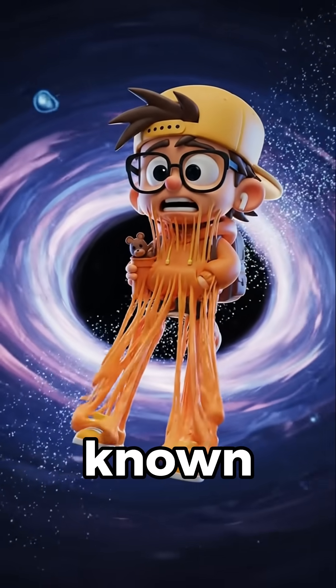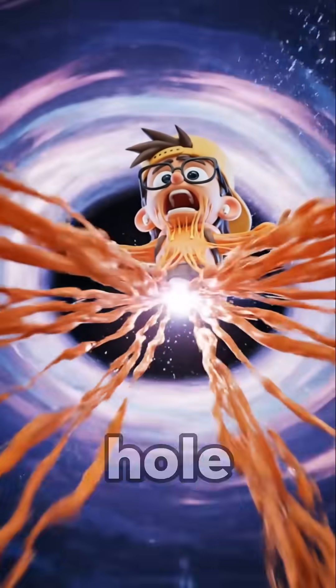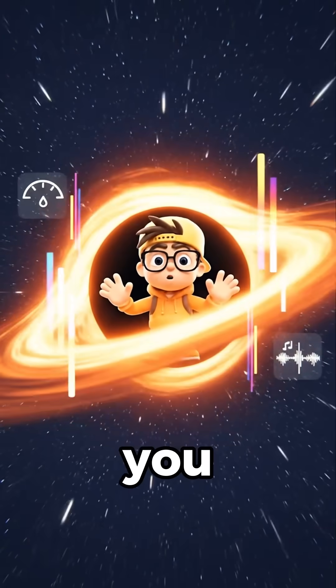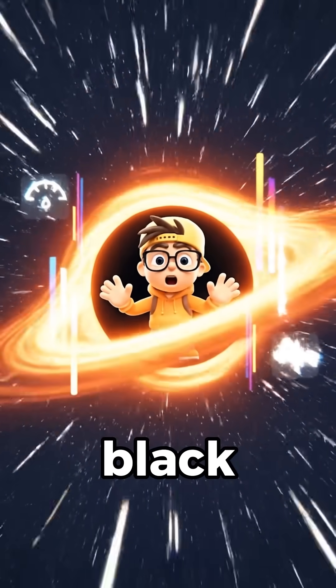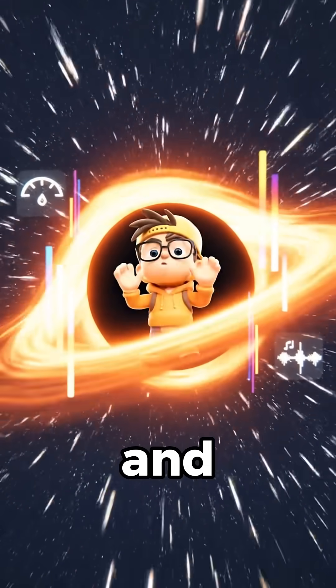This terrifying process, known as spaghettification, occurs when the extreme gravity of the black hole stretches objects vertically. Would you really stretch like noodles near a black hole? Wait — real tidal physics is stranger, safer, and way cooler!